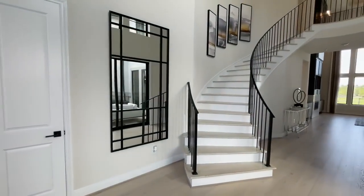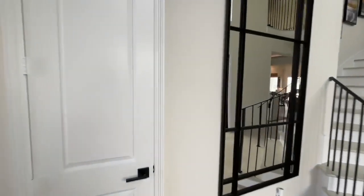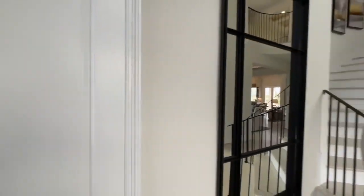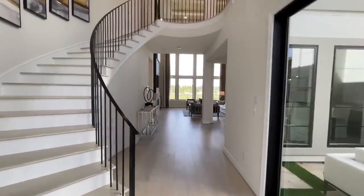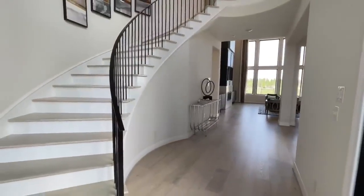Over here you're going to have a little extra closet space for your coat and some extra storage, and then right as you come on in here — a beautiful spiraling staircase leading up to the second deck.